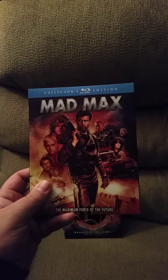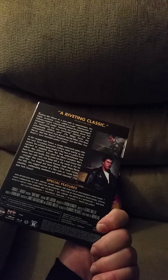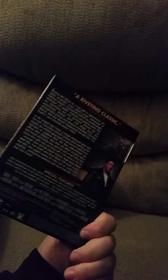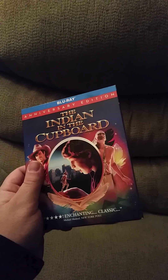All right, secondly I got a collector's edition of Mad Max from Scream Factory. Sorry about the light — my lamp kind of sucks, I have no real light in my living room. I'm having technical difficulties because this is very hard with one hand. But yeah, Mad Max — classic, you know this.